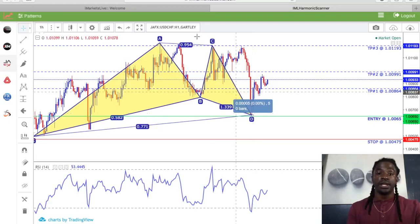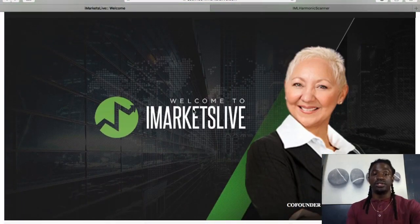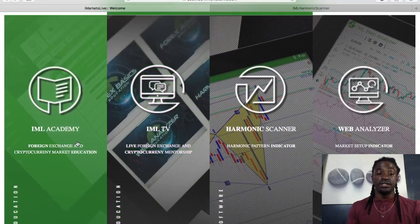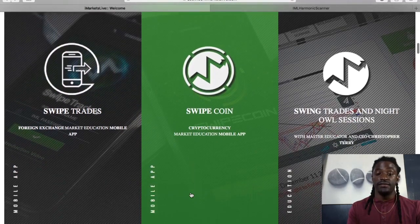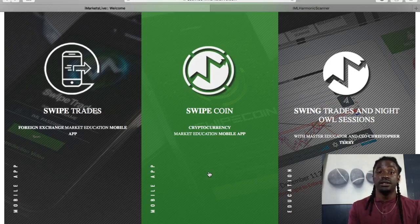It's all part of the iMarketsLive platform. If we go over to iMarketsLive, you could take a look at some of the things that they do — just click the link down in the description. It'll take you to my site. They have the iMarketsLive Academy, iMarketsLive TV. The harmonic scanner is what I use. I'm going to use it to turn $1,000 into $2,000. They have the Web Analyzer for quick scalps. Swipe Trades sends a signal straight to your phone on an app — you just enter those signals in MetaTrader 4 and take profit or set a good stop loss.